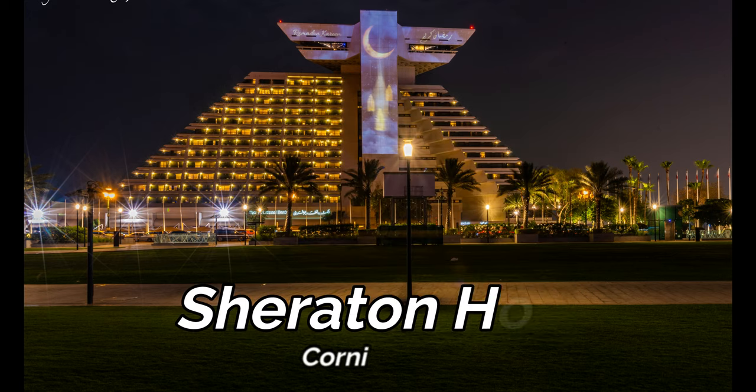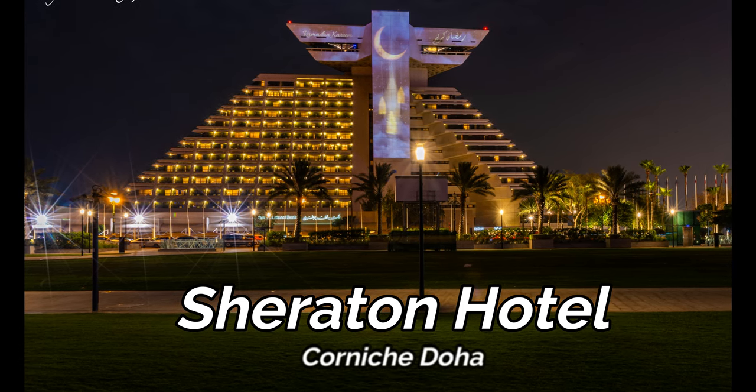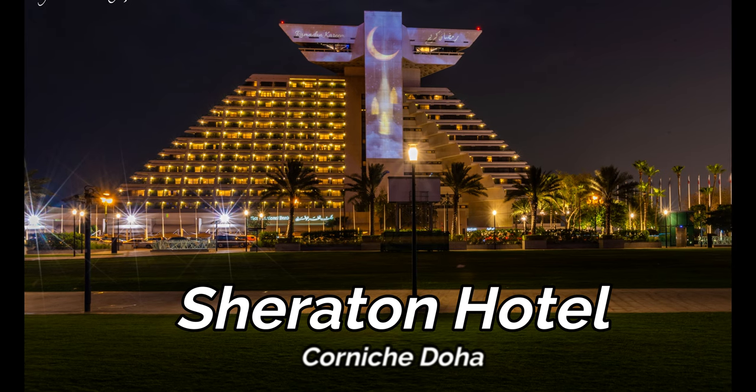Sheraton Hotel Doha, known as the Pyramid of the Gulf, is another unique architecture which offers a spectacular view of the Doha skyline, famous for its pyramid-shaped building.